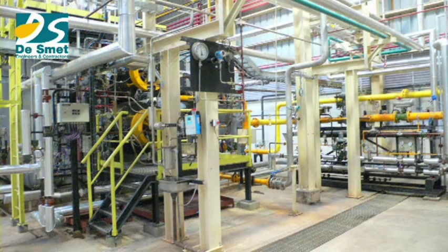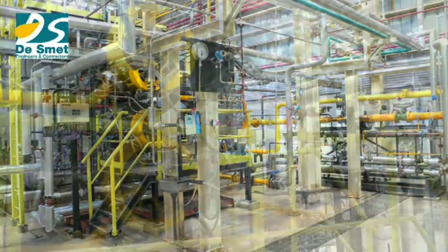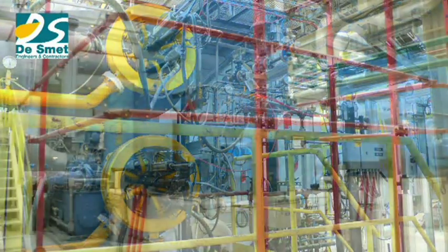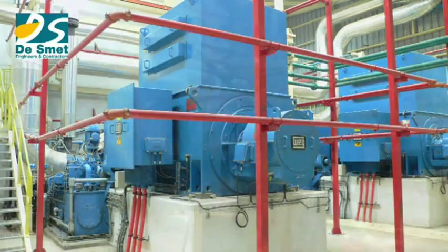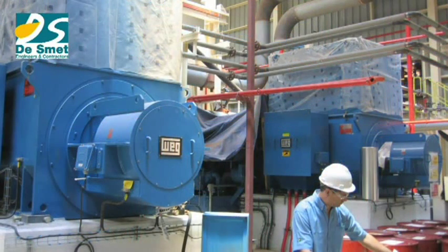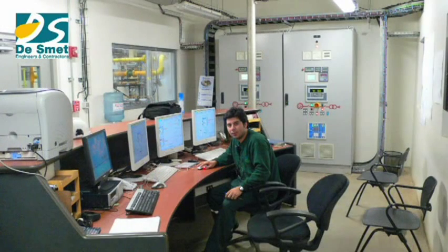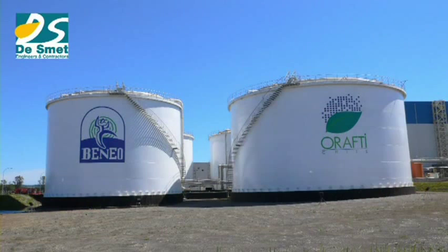Co-generation of the plant is ensured by two boilers of 60 tons per hour at 41 bar and two turbo-alternators of 7,500 kilowatts. The process is completely automated. Special tanks are provided to receive liquid products.